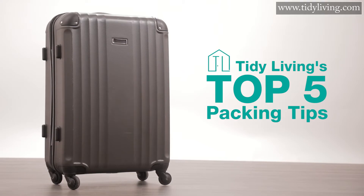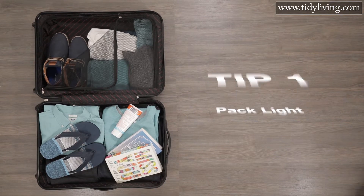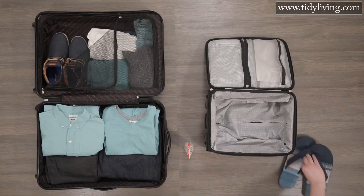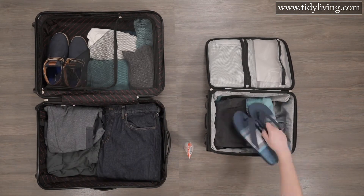So here are Tidy Living's top five packing tips. Tip one: pack light, bringing only the essentials. Actually, if you can swing it, fit what you need into your carry-on and don't take a suitcase at all. This will save the cost, risk, and headache of checking and potentially losing your luggage.